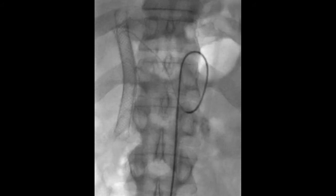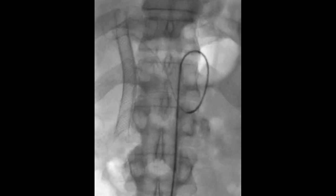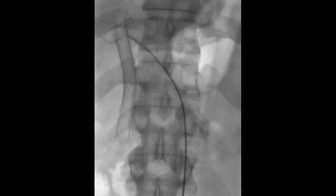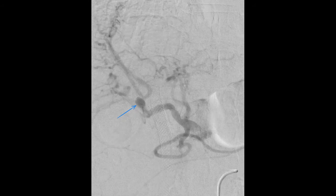Here we're trying to embolise this branch, so I've got a sidewinder catheter and I'm going to pull it down into the hepatic artery. Angiography confirms the pseudoaneurysm arising from a branch of the right hepatic artery.